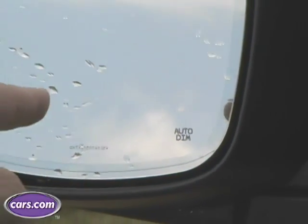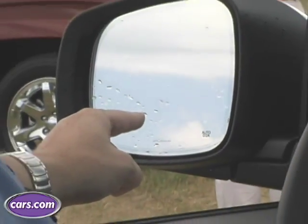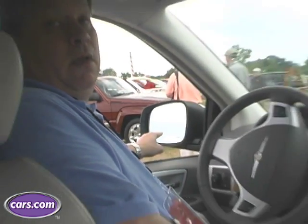This feature is not as common as many of the features we've been talking about, but side mirrors that dim are crucial. What's crucial about them is once it gets dark outside, these side mirrors keep the headlights that are behind you from blinding you.